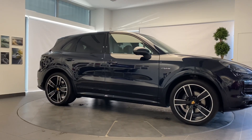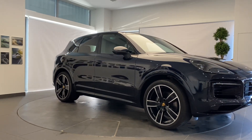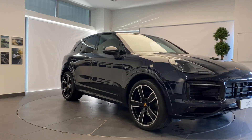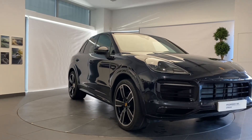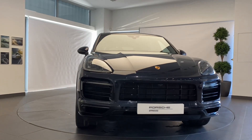A Porsche thrills its owner every day, every mile. But sometimes they part ways to start afresh. How better to prepare a Porsche for its next life than with the Porsche Approved Pre-Owned Program?